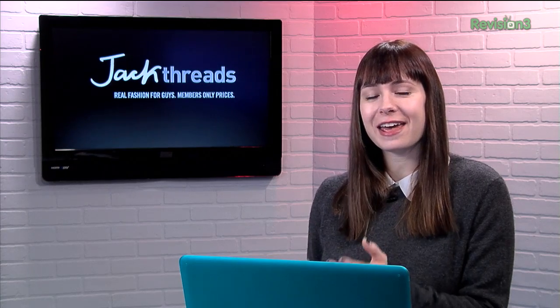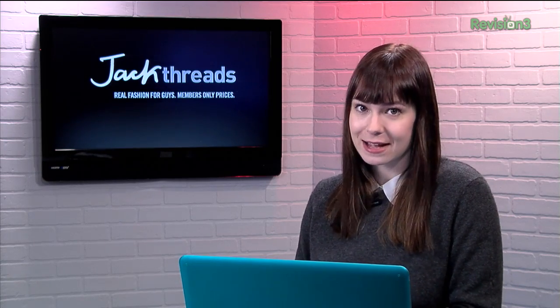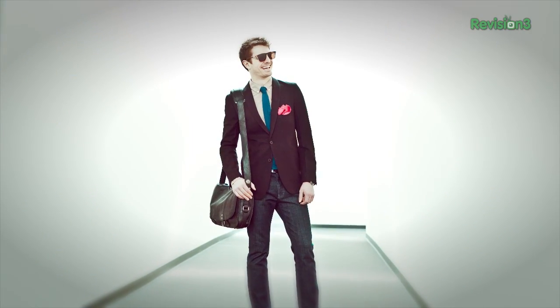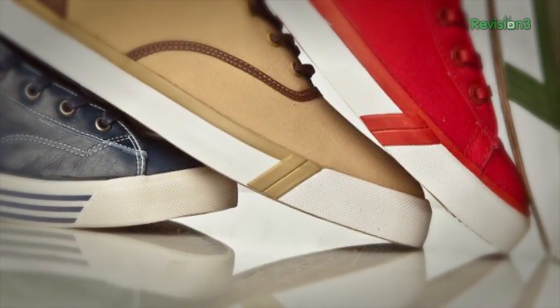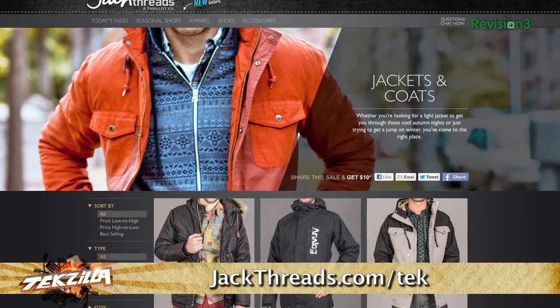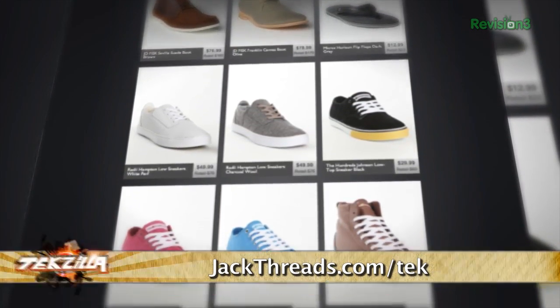You want to start looking good? Head over to Jackthreads. They make it insanely easy to pick up great brands like Vans, Ben Sherman, and The Hundreds. And the best part? The prices are up to 80% off, and there's new stuff every day too. Now, there's usually a waitlist to join, but if you head to jackthreads.com/tek, you can skip the lines and sign up today. And as a member, if you refer a friend to Jackthreads, you get a $10 shopping credit for each buyer that you refer.